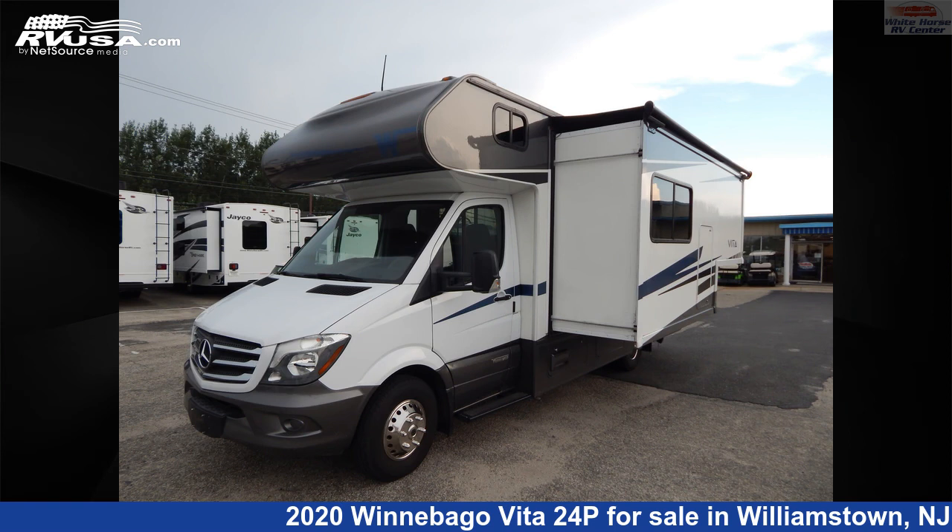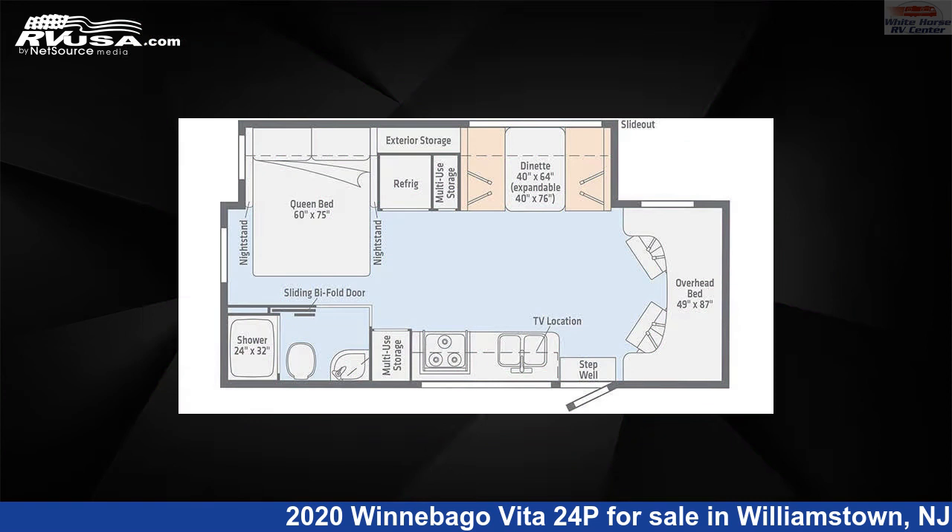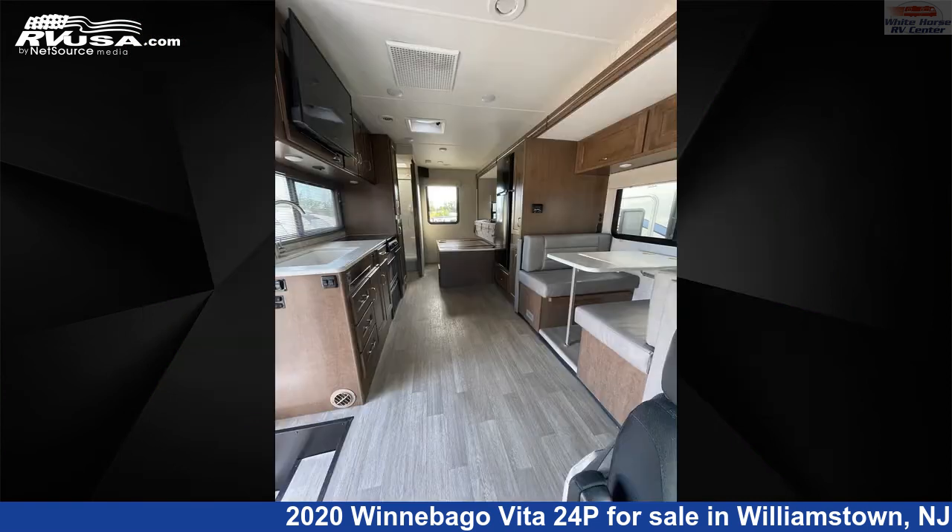This 2020 Winnebago Vita 24P is a Class C RV. It is located in Williamstown, New Jersey, 08094, and is offered for sale by Whitehorse RV Center.